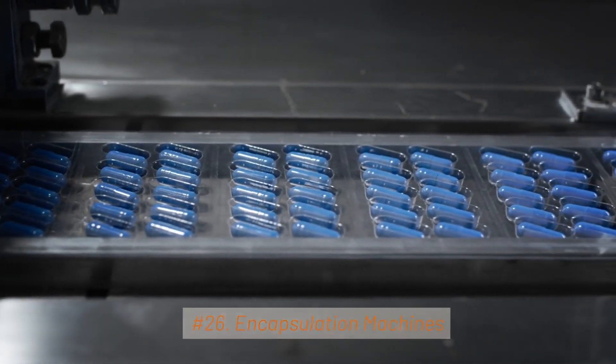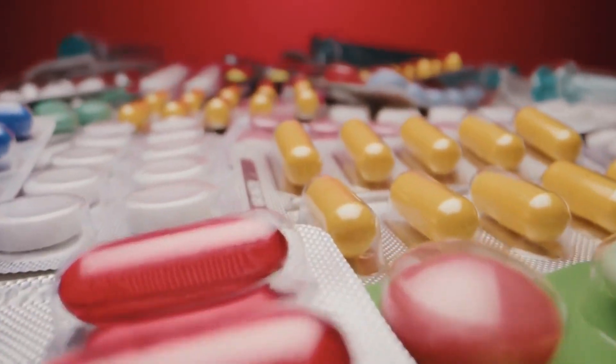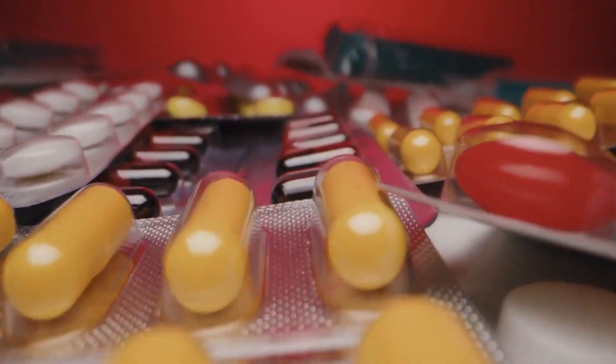26. Encapsulation Machines. Encapsulation machines are used to encapsulate liquids or semi-liquids within a gelatin or HPMC shell, creating soft gel capsules.